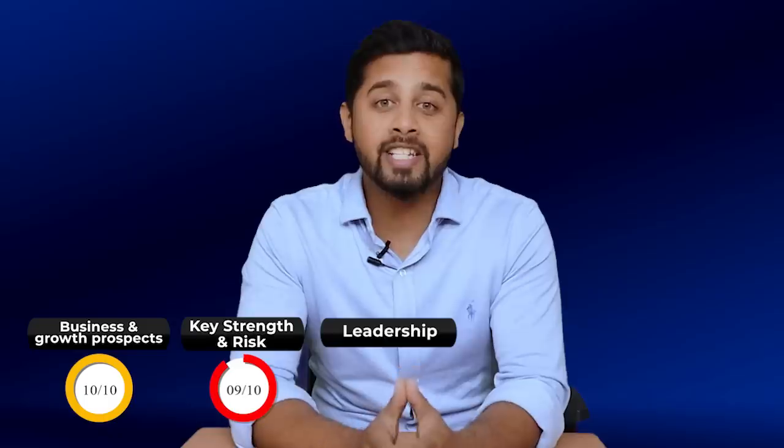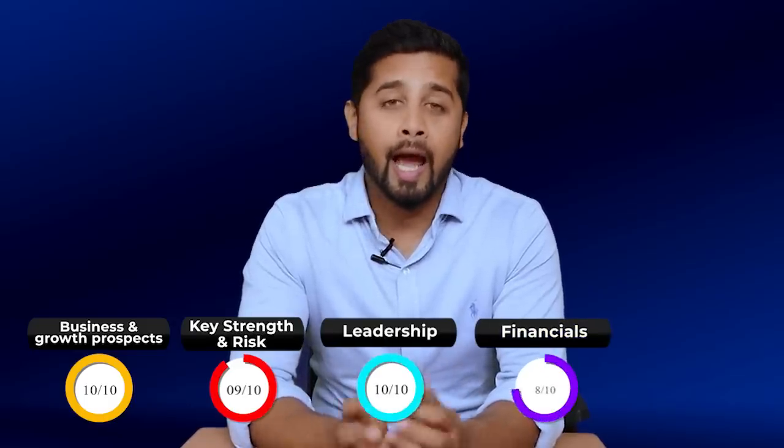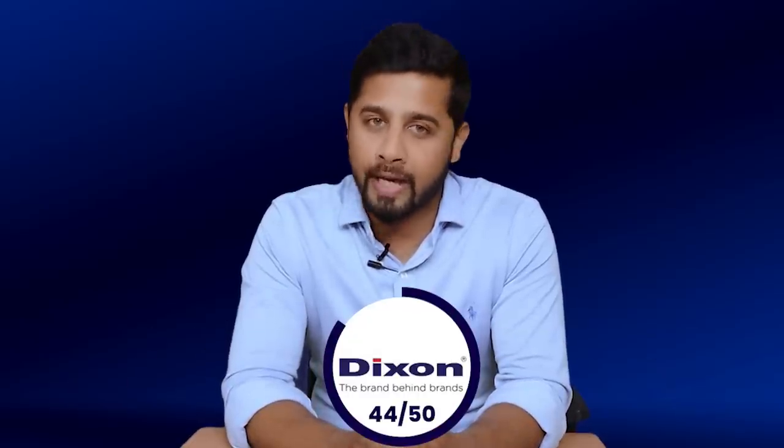Even the FIIs and DIIs have increased their stake in Dixon Technology. So this was the fourth episode of the next multi-bagger series. If I summarize Dixon's score: on business model and growth prospects I have rated it 10 on 10; on key strength, risk, and competition I have rated it 9 on 10; on leadership I have rated it 10 on 10; on financials I have rated it 8 on 10; and finally on valuation I have rated it 7 on 10. So that's a total score of 44 out of 50.